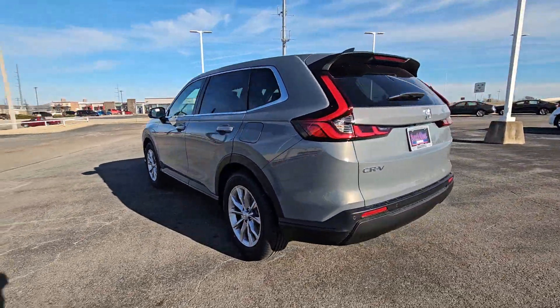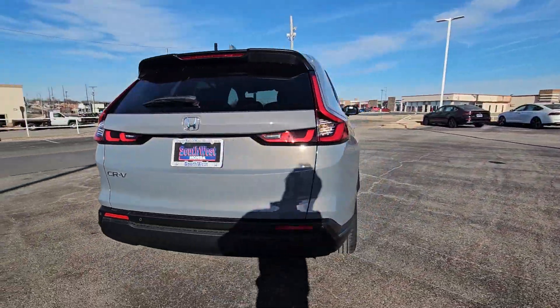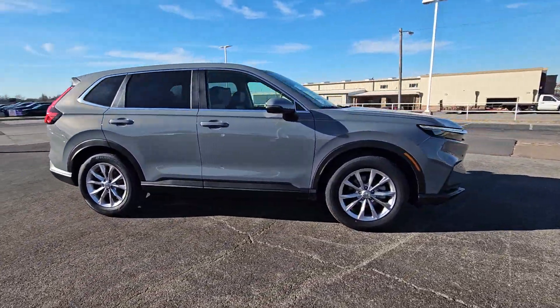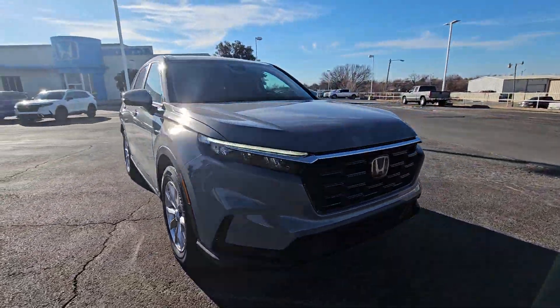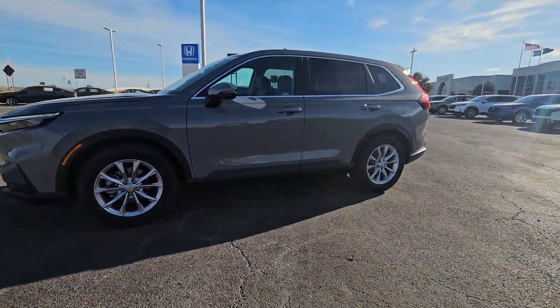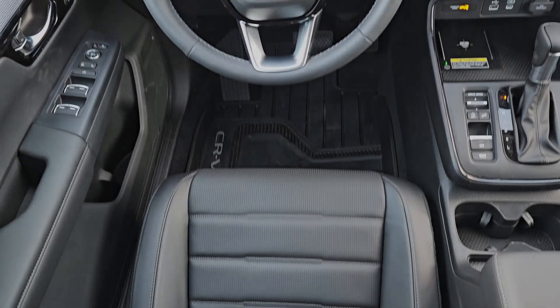Introducing the 2024 Honda CR-V. You'll love the high-end feel and powerful performance of this sleek CR-V. This small SUV also comes fully loaded with advanced safety and infotainment technology, clever creature comforts, and a can-do attitude.